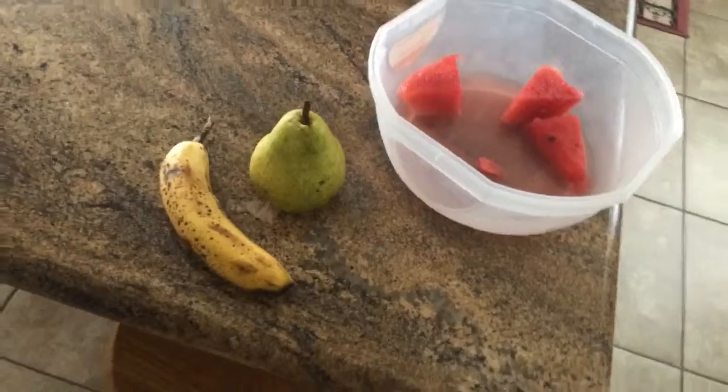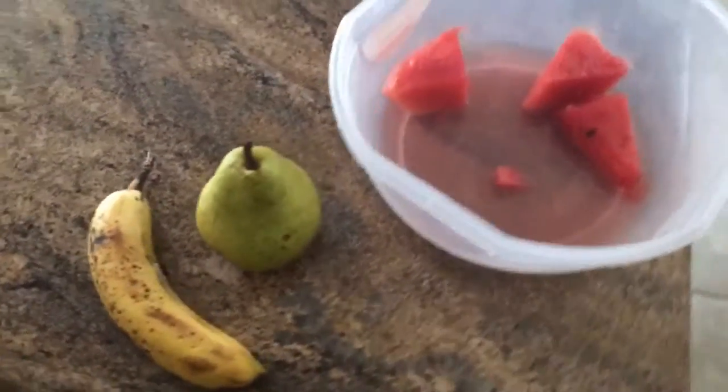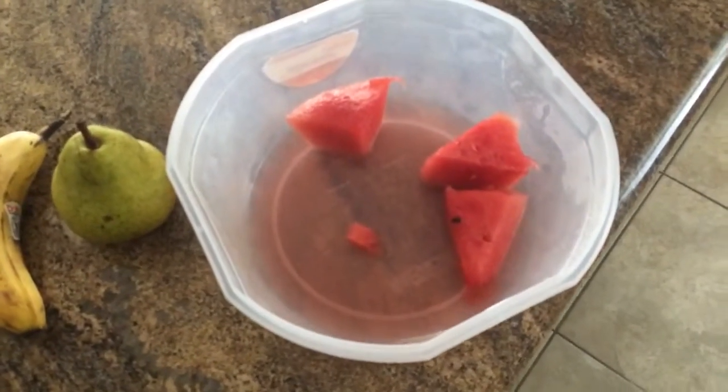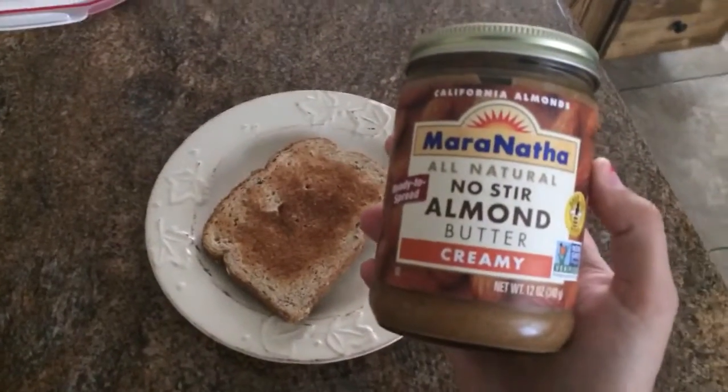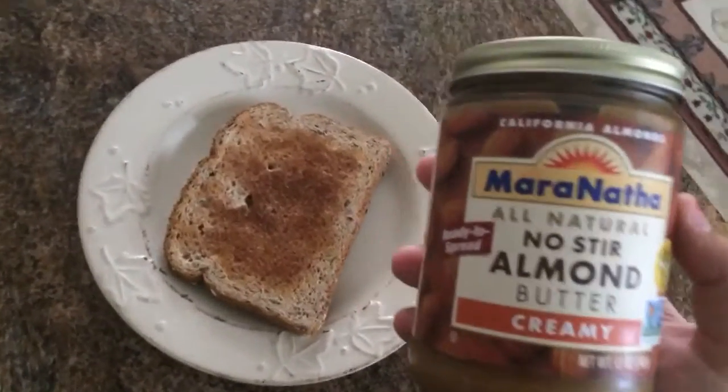So first I'll be eating this banana and a pear, and the rest of the watermelon that we have in our fridge. And lastly for my breakfast I will be spreading this almond butter on toast.